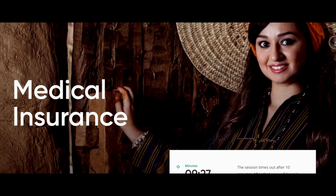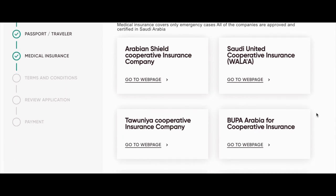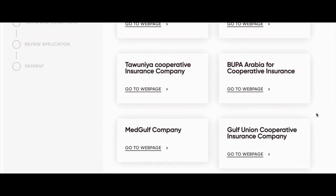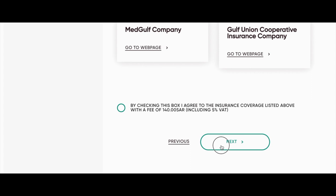The next section is medical insurance. You have to have medical insurance to visit Saudi Arabia, and the medical insurance is actually included in the visa package. It covers only emergency cases, and all companies are approved and certified in Saudi Arabia. You don't really have a choice — you have to have insurance. By checking the box you agree to the coverage with a fee of 140 Saudi riyal including 5% VAT, which is about £30 or $35–40. You basically have to tick that box if you want a visa.